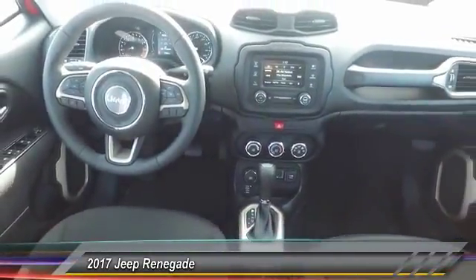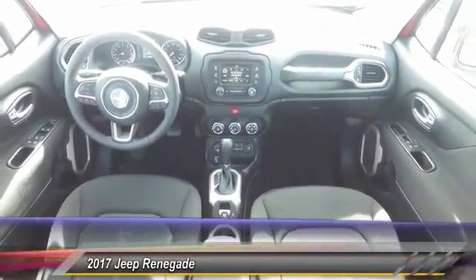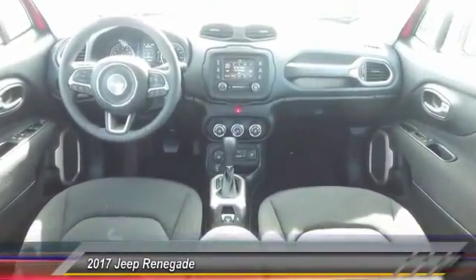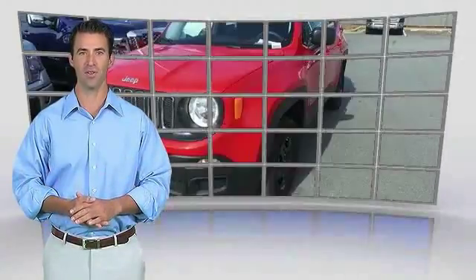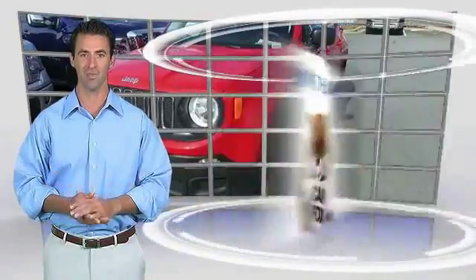Drive away with a great deal on this vehicle. Call or stop in today. This is a one-owner vehicle with the Carfax Vehicle History Report. Be sure to find a complimentary copy of this report online or contact the dealership.